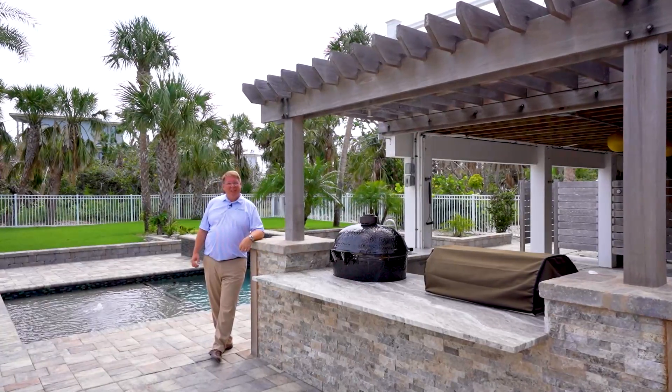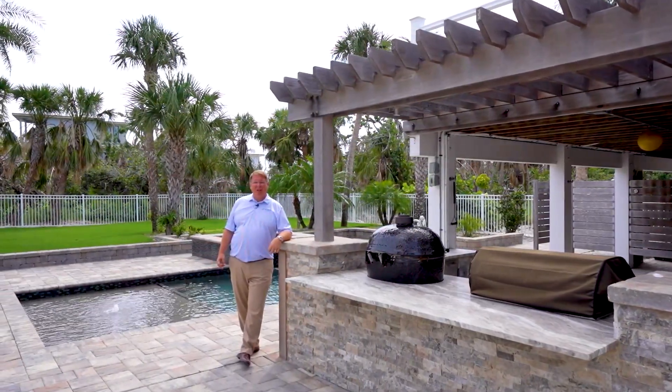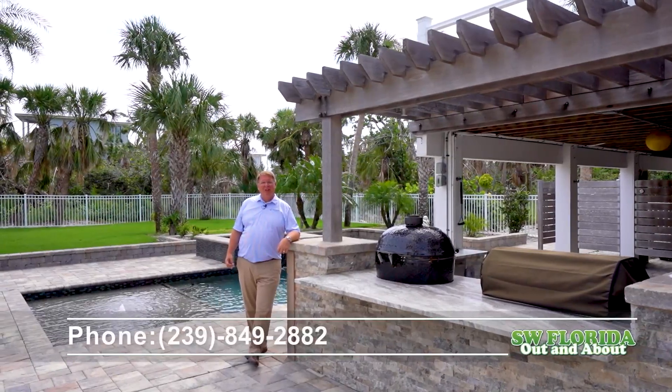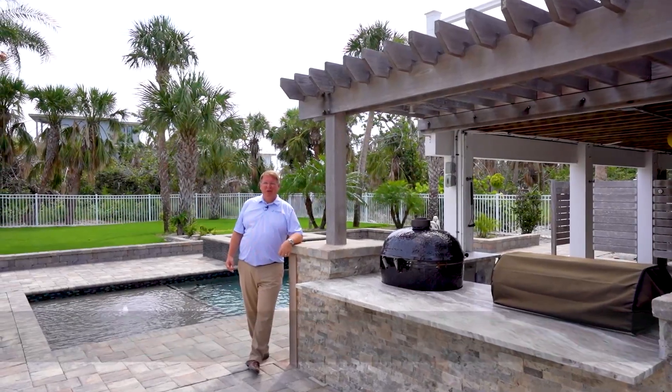Thank you for taking a tour with me today. Again, my name is Kevin O'Reilly with the Latitude Group Premier Plus Realty. Please give me a call at 239-849-2882. We'll schedule your private tour today.